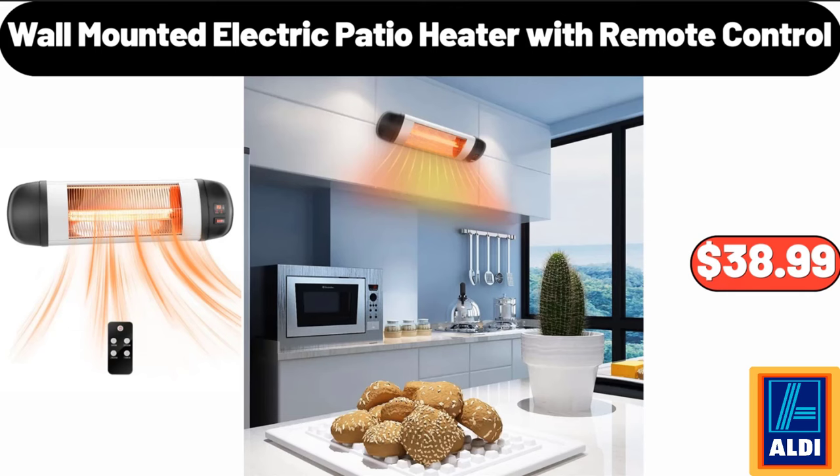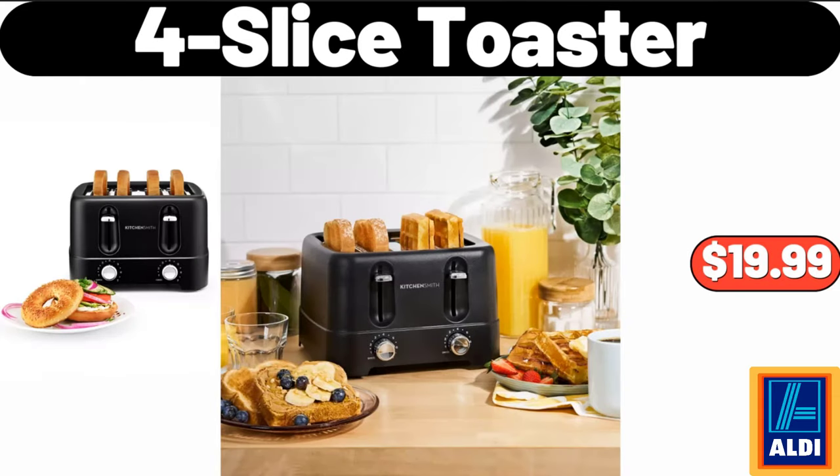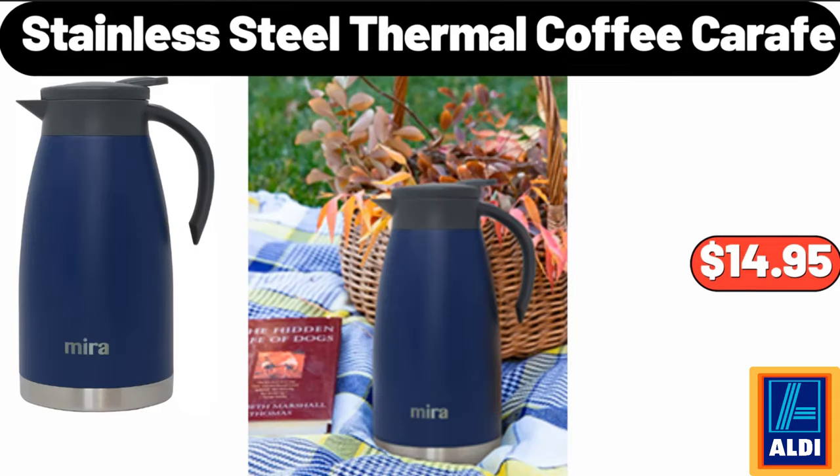Wall Mounted Electric Patio Heater with Remote Control, $38.99. Four Slice Toaster, $19.99. Stainless Steel Thermal Coffee Carafe, $14.95.